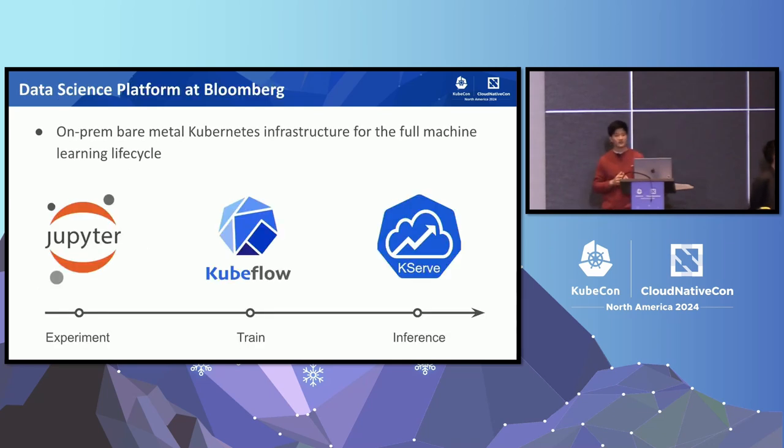Let's begin with a brief introduction to the data science platform. DSP at Bloomberg provides an on-prem, bare-metal-based Kubernetes infrastructure for the entire machine learning lifecycle, from data experimenting based on Jupyter Notebook to model training, which is built upon the Kubeflow project — especially the training operator — and also to model inferencing using KServe. Today we'll be mainly focusing on the model training part.